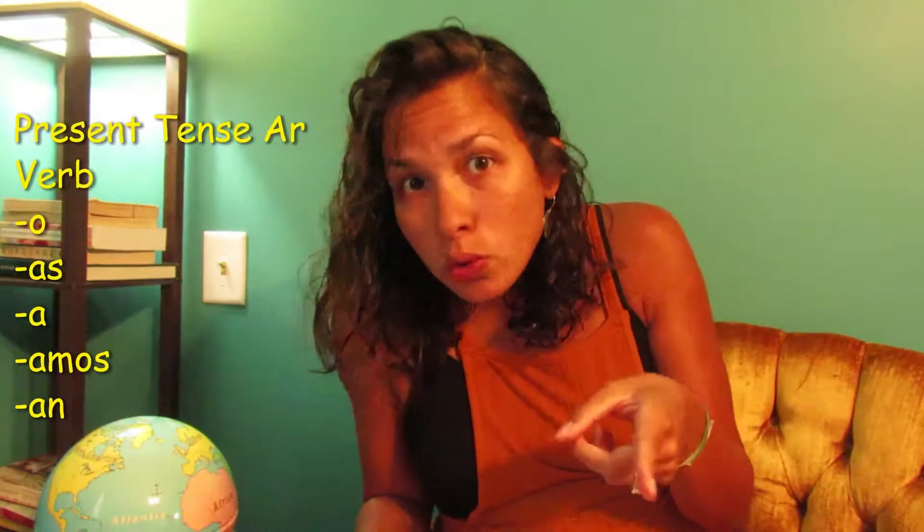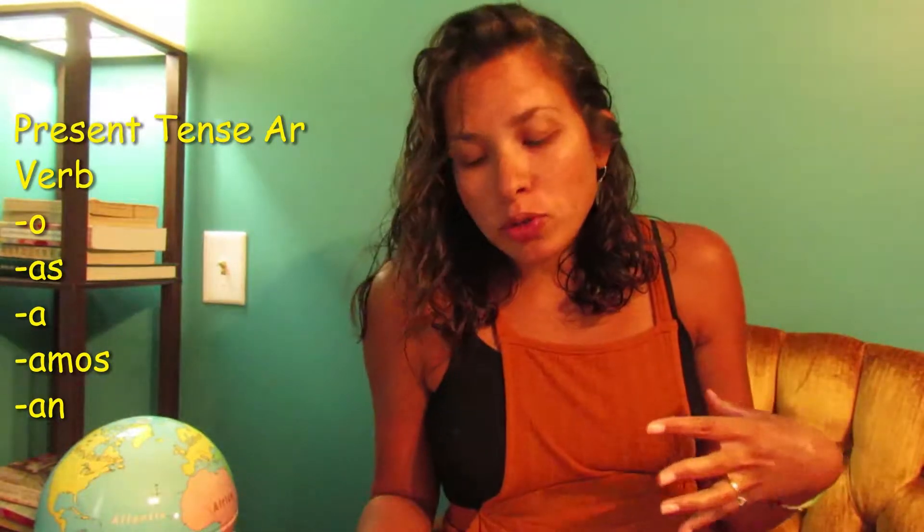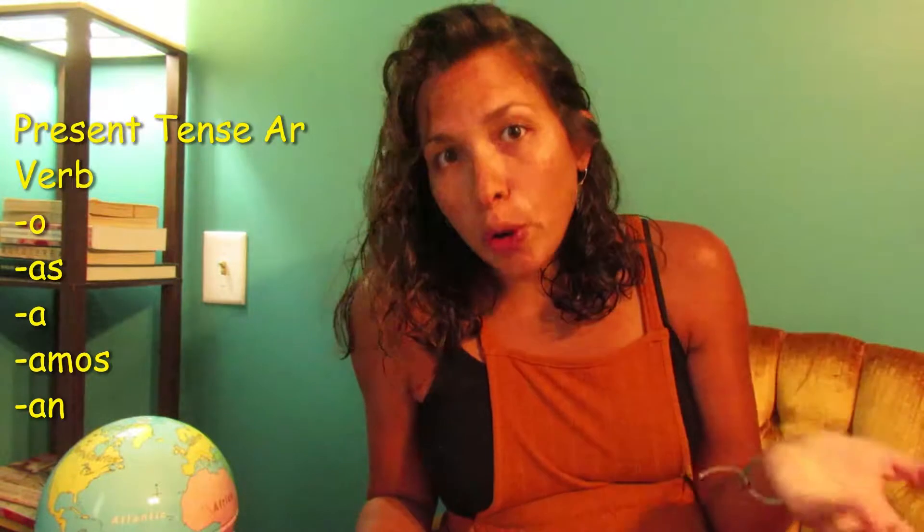Now most of these we worked on in the present tense. Remember, AR verbs are super easy to conjugate in the present tense. So: yo compro, tú manejas, él/ella llega, nosotros montamos, ustedes compran.